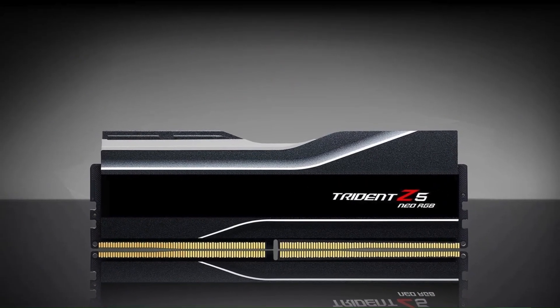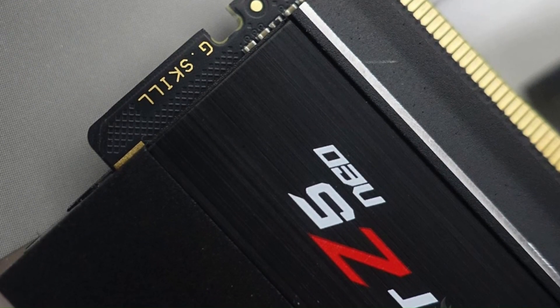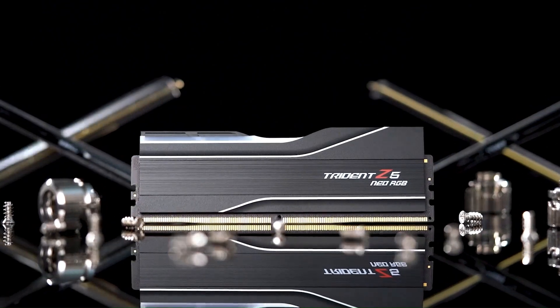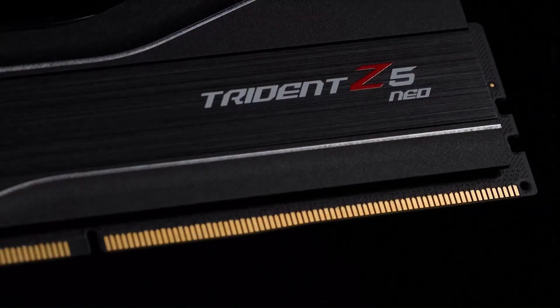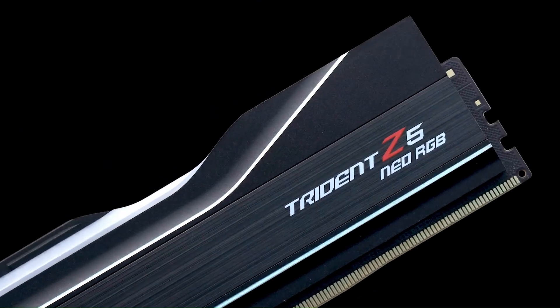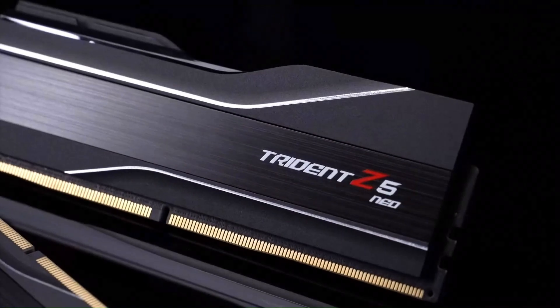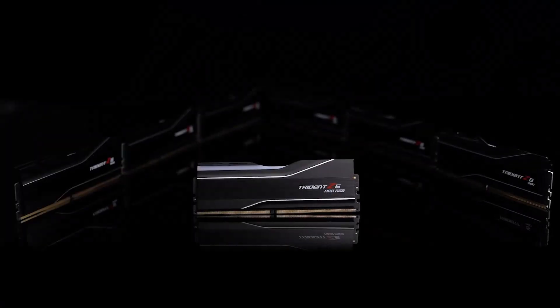Featuring AMD Expo extended profiles for overclocking support, it allows for easy memory tuning and optimization ensuring peak performance with minimal effort. Aesthetically, the Trident Z5 Neo boasts a sleek modern design with an aluminum heat spreader that enhances thermal efficiency. It comes in both RGB and non-RGB variants catering to different build preferences. With premium build quality and a rigorous validation process, this RAM ensures reliable performance even under heavy workloads, making it a top-tier choice for high-end AMD systems.